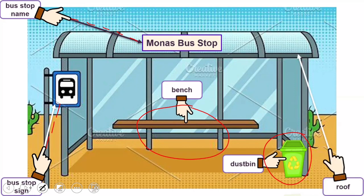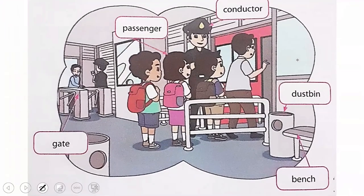That is bus stop sign — itu adalah rambu pemberhentian bis. That is roof — itu adalah atap. Ok, the second picture — gambar berikutnya adalah hal-hal yang dapat kita temui di TransJakarta shelter atau shelter busway.